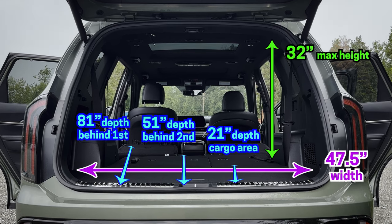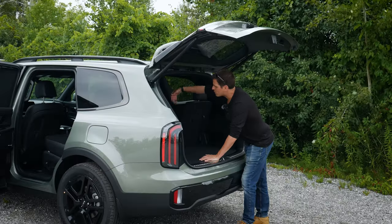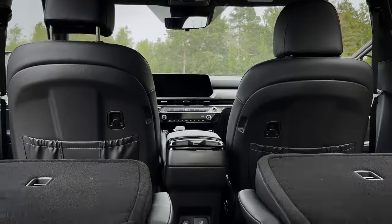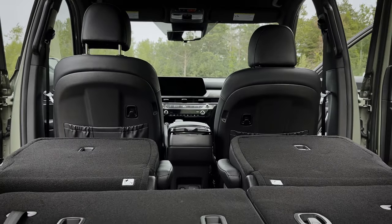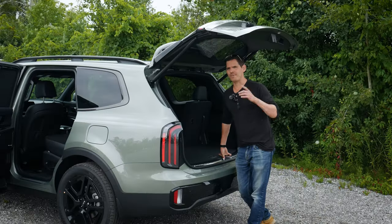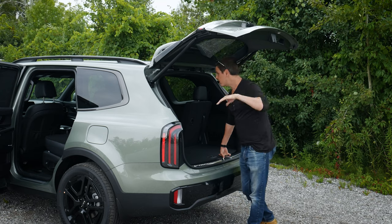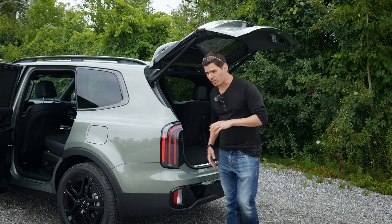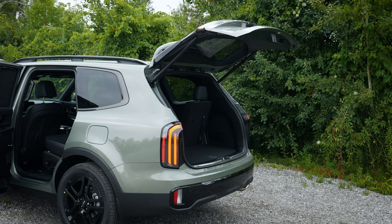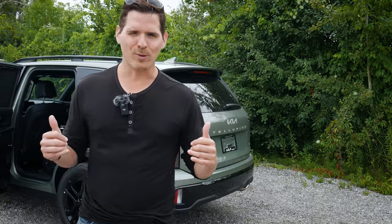The measurements I use are under the assumption that we're going from where the lift gate would close, with the front end measurement right behind the armrest. If you've got the first row seats a little bit further forward or back, you might gain an inch or two. The Telluride also has a smart liftgate — if the door is shut, it'll automatically open as you approach. And if you've got the key fob on you and start to walk away from the back, it's got a really cool auto-close feature as well, which you do have to enable through the multimedia screen.